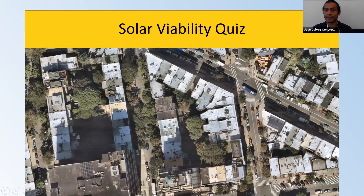Here is a solar viability quiz. If anyone would like to participate, you can unmute yourself or jump in. Based on what I've shared about solar, what do you think — are these buildings good or not for solar? Can anyone tell me whether we could build a solar system on building A?